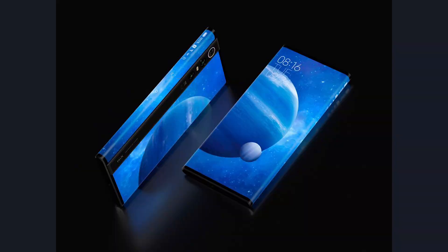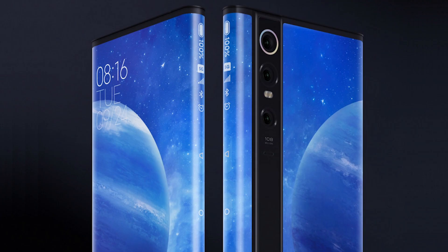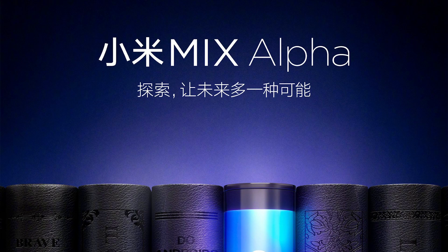This phone is made for hardcore fans, so you won't be surprised to hear it costs a pretty penny — about $2,800. That's crazy. But who cares? Because this is the coolest design on the market right now.